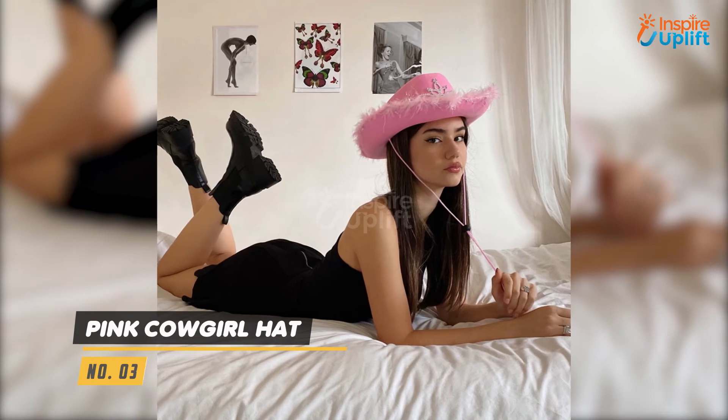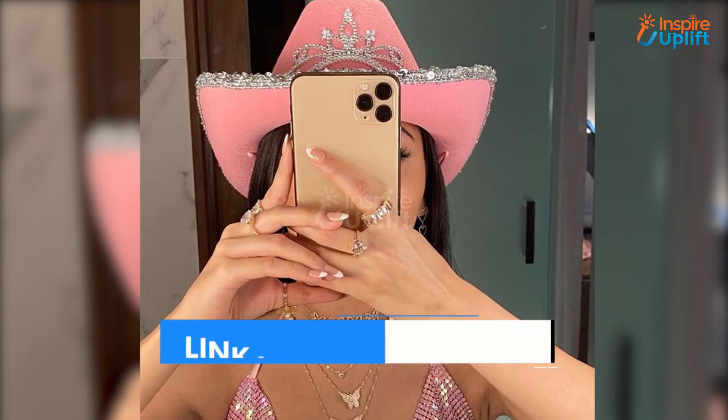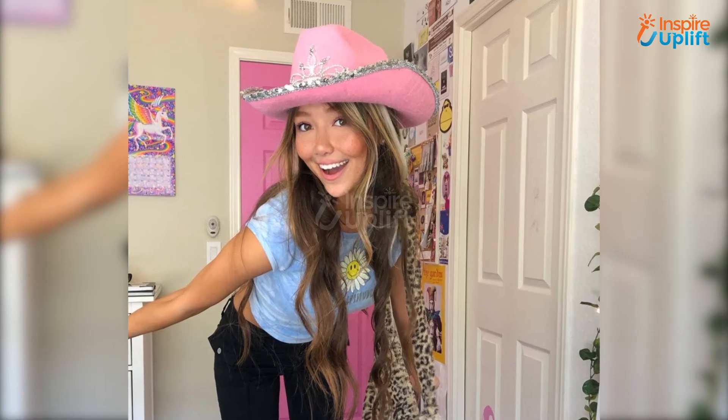At number 3 we have the Pink Cowgirl Hat. This girl's pink cowboy hat has the style and charm to add sparkle and glitter to your party outfits. Our pink princess cowgirl hat has a little crown on the top front to announce your royal presence at the celebration.